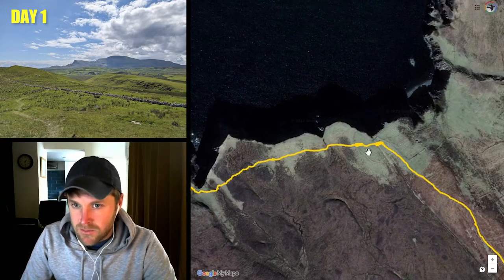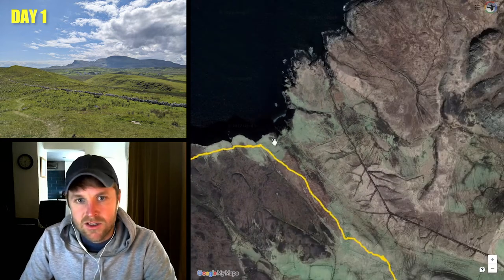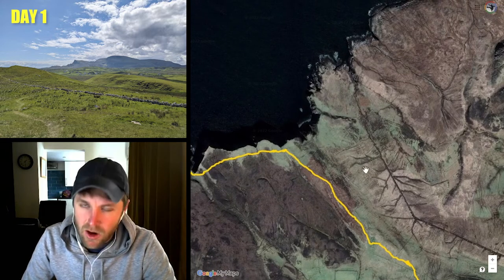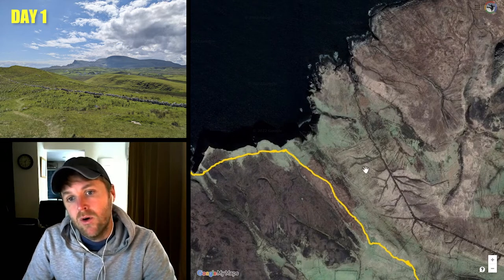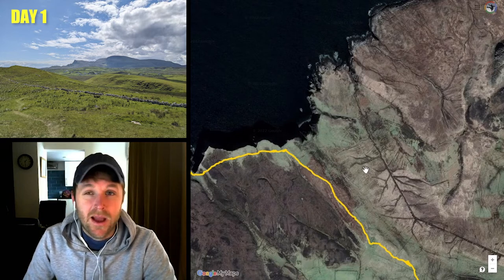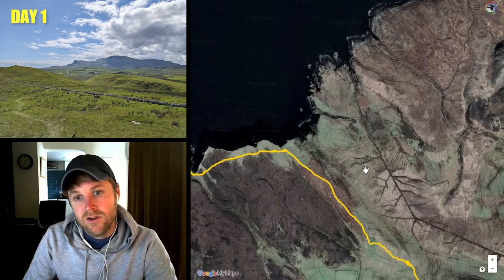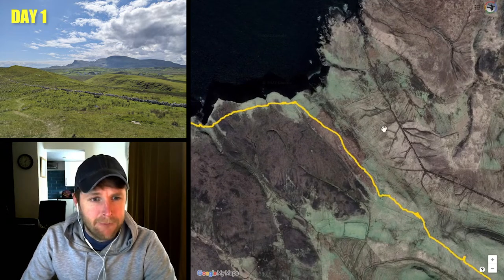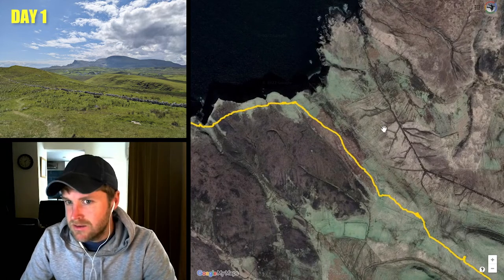Once you come to a certain point, you do need to be on your guard to make sure you don't carry on around the coast in the wrong direction. I definitely recommend, for the whole trail, having a trail map or at least something on your phone. I downloaded some GPX maps from the Highlands website, which I'll put in the description — they were really super useful. I used a map app called OS Maps.